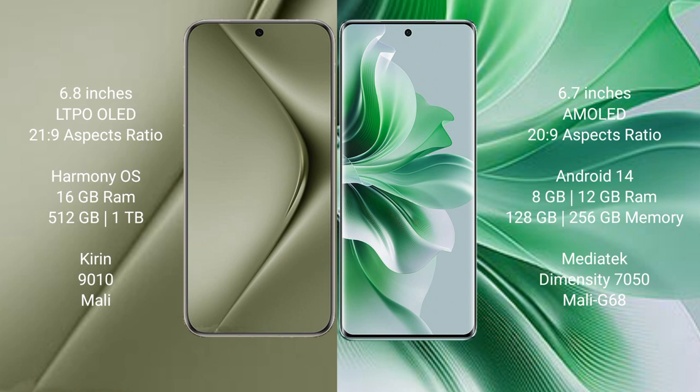The Huawei Pura 70 Ultra runs on the HarmonyOS operating system, while the Oppo Reno 11 runs on the Android 14 operating system.